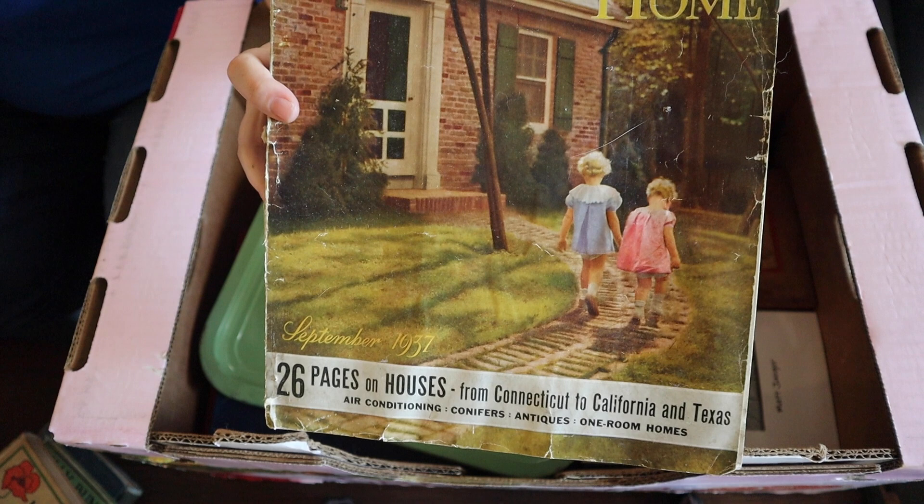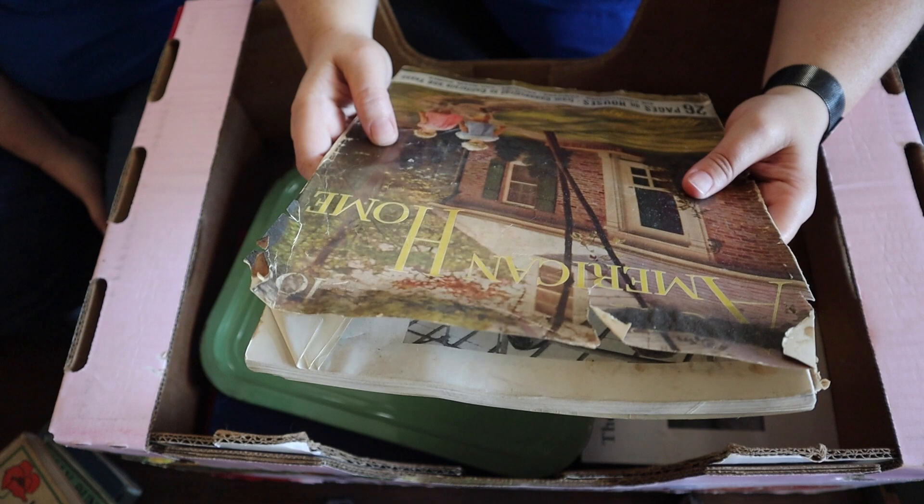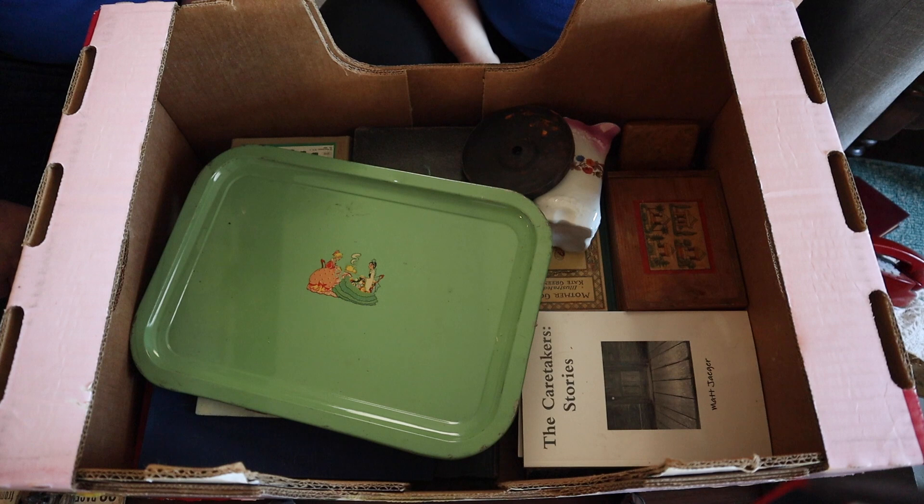I love a vintage magazine for all kinds of different reasons. When we do decoupage night again, Ruthann — it was 10 cents. It's September 1937. Isn't that crazy? Wow.